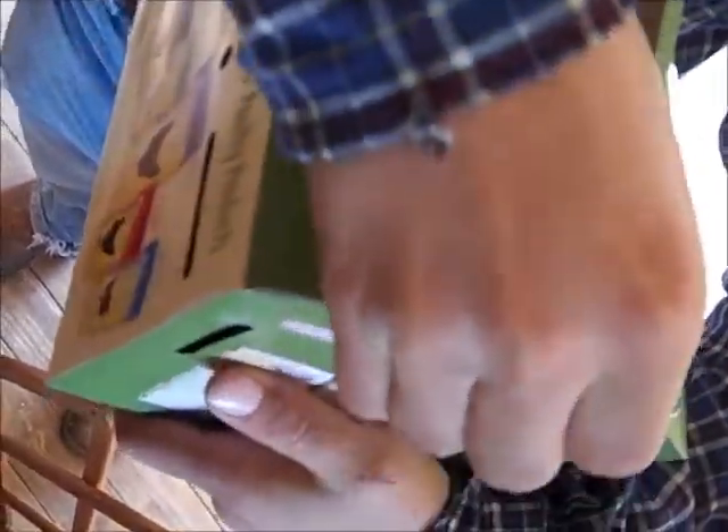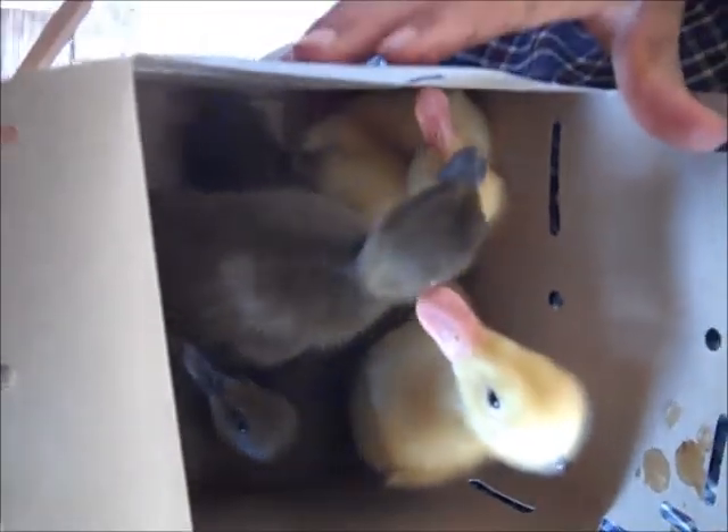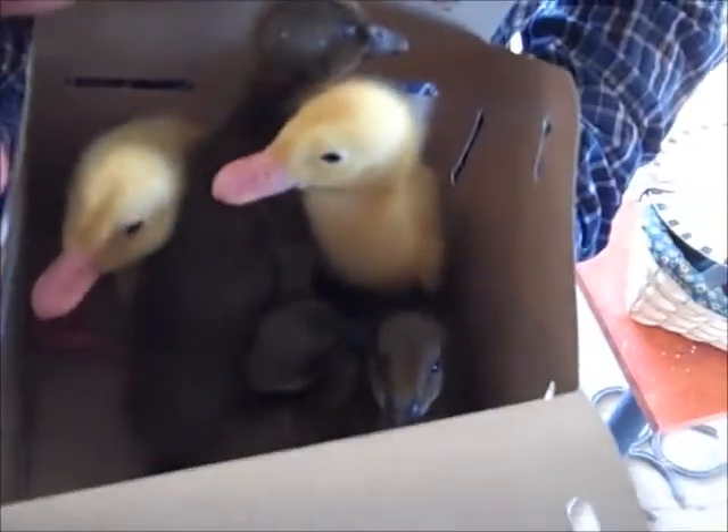Another sign of spring is Pomma always buys ducks. She always buys at least two of each kind and then some extras. She bought one extra this time because he was smaller, but he wouldn't come to her, and the other four she picked out came to her, so she said she was going to get five.